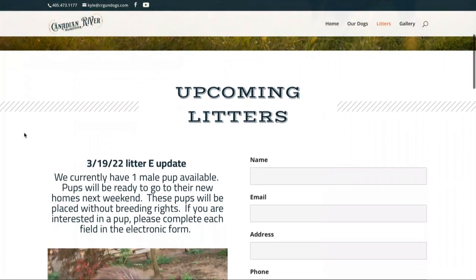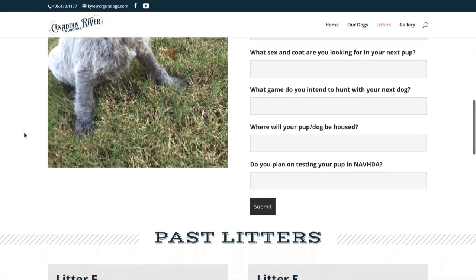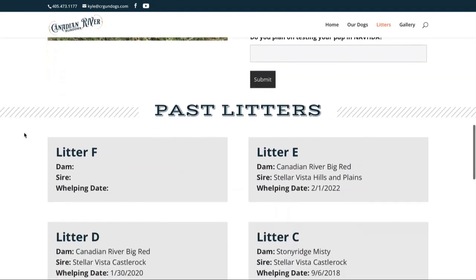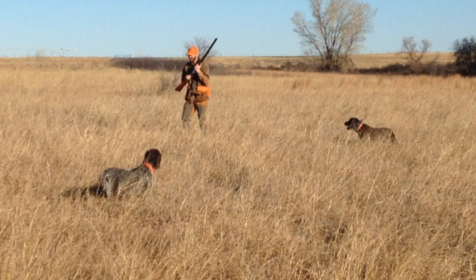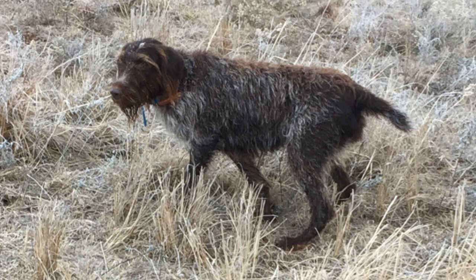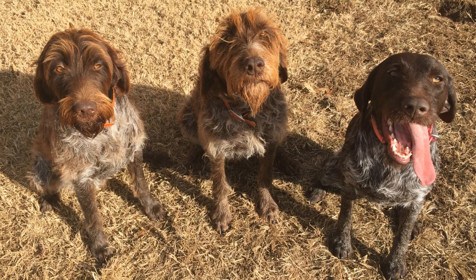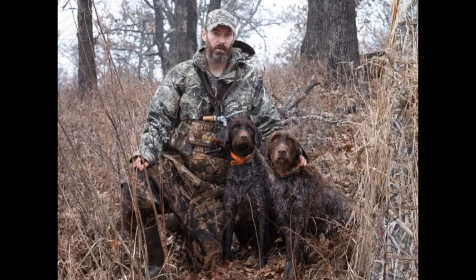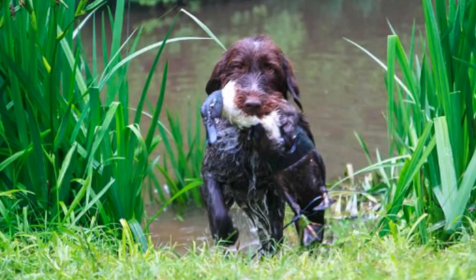Kyle Locke, owner of Canadian River Gun Dogs, carefully screens the families for the puppies to make sure it's a good match. These dogs need an active home to be happy — a bad match isn't good for anyone. Kyle says the dogs are very hardworking and are exhausted after a full day of hunting, but they love the action, outdoors, and companionship. He says if one of the dogs gets left behind on hunting day and doesn't get to go, it will howl and pout. Kyle also recommends finding a breeder that actively hunts their dogs and doesn't produce too many litters.